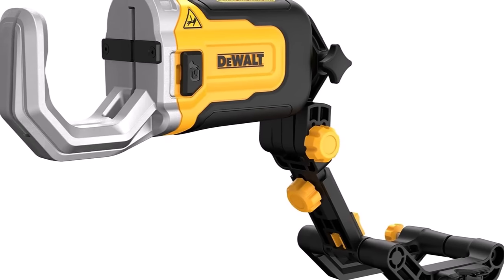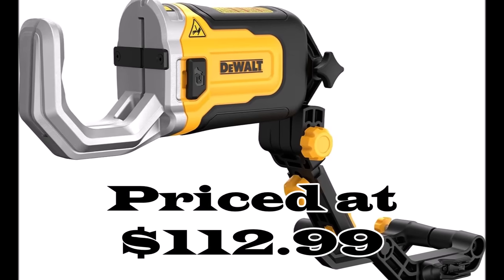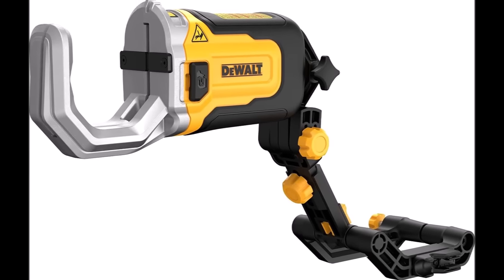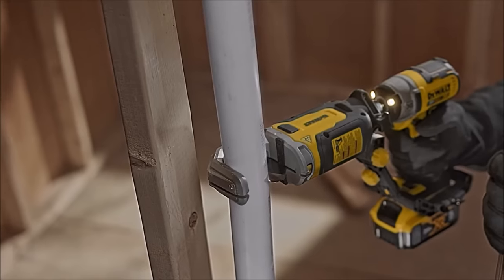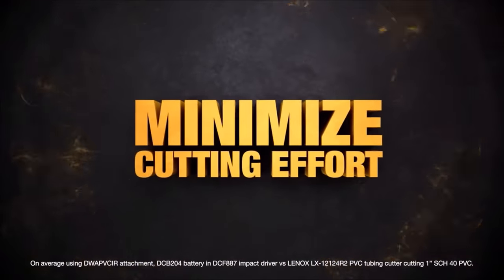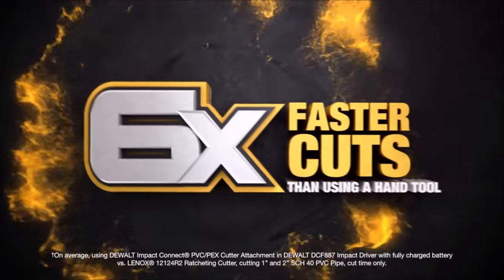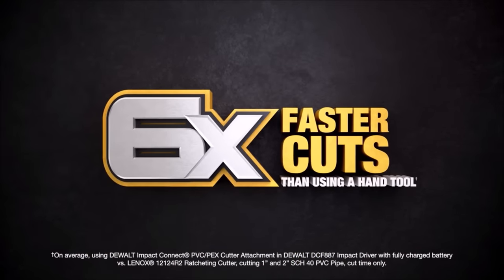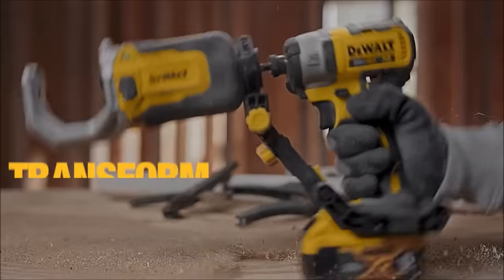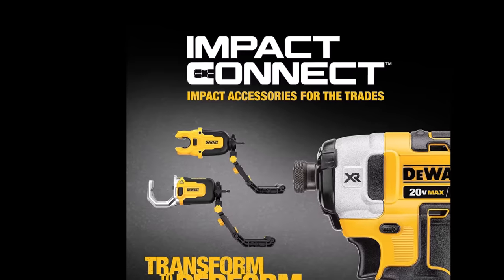Number 6. The DeWalt Impact Connect PVC and PEX Cutter with Brace Bracket, priced at $112.99, is a revolution in cutting efficiency for professionals in plumbing and construction. This tool is designed to save you time and effort while improving overall productivity. With the ability to make cuts six times faster than traditional methods and requiring only 100 times less effort than manual cutters, it reduces fatigue during extended work days. The quick-change brace feature allows for seamless transitions between cutting pipes and driving screws, enhancing your workflow.